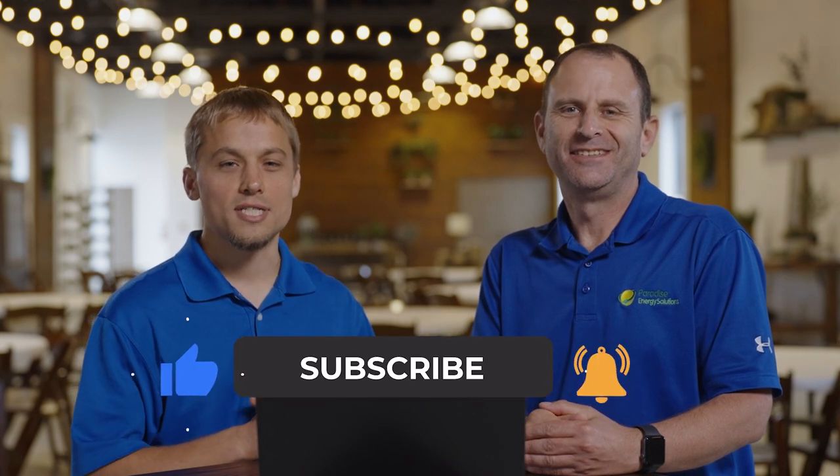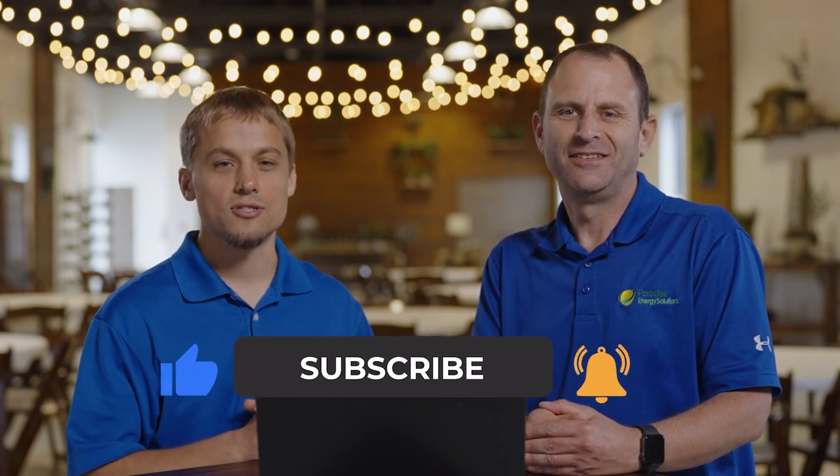I'm Warren. And I'm Larry. Don't forget to like and subscribe so that you'll receive notifications for future videos just like this. So, Larry, why don't you talk about some of the differences between the two panels?